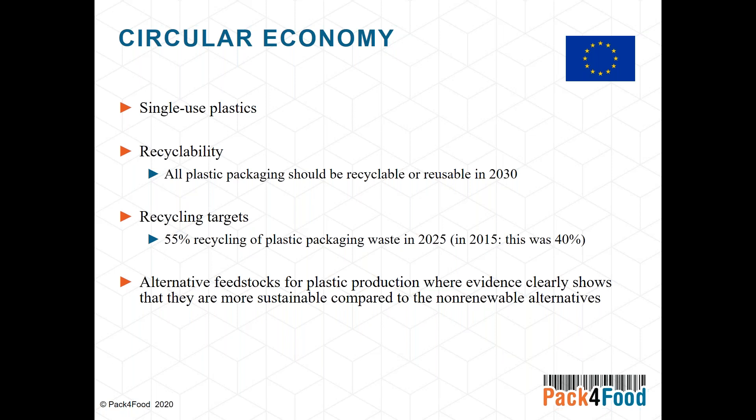It's not because a material is recyclable that it will also be recycled. A target was set that by 2025 more than 50 percent of plastic packaging waste should be recycled. Another important point is that alternative feedstocks for plastic production should be used where it can be shown that these are more sustainable compared to non-renewable, crude oil-based alternatives.